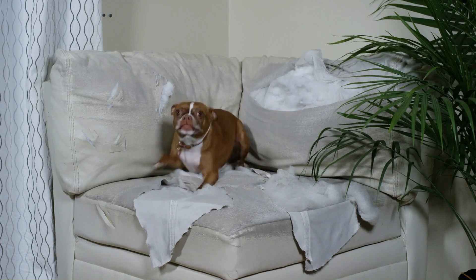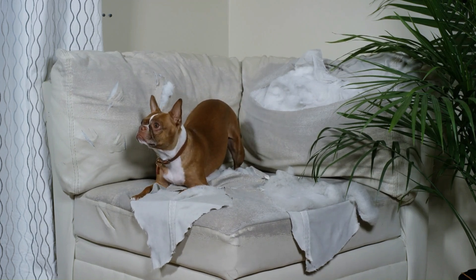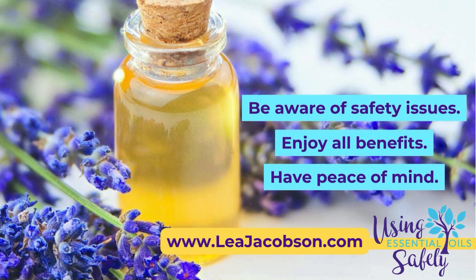In the next and final episode of Pet Classes, I'll show you how you can use essential oils and hydrosols to help with your pet's anxiety. What do you want the next collection of classes to be on? Let me know in the comments below.